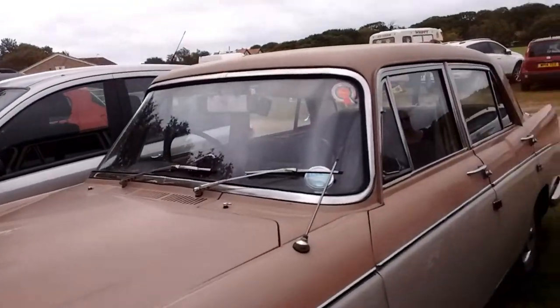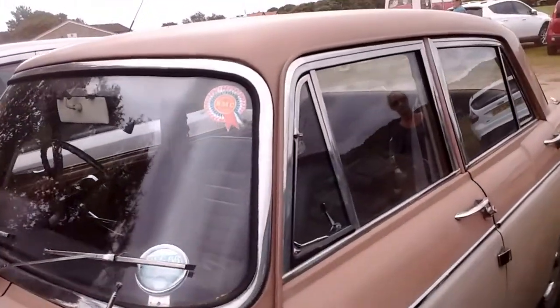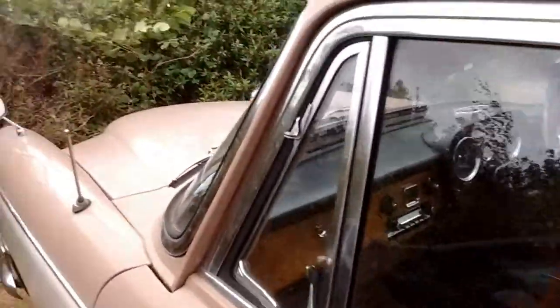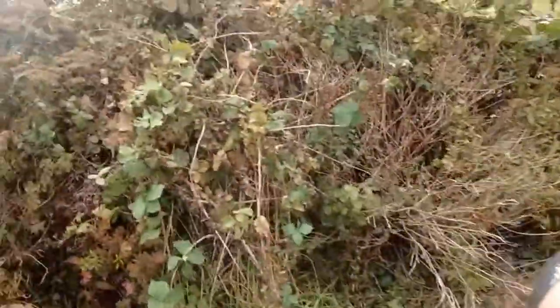I've never seen one of these before. So it's not one of those famous classics that I should be kissing, but I'm going to kiss it anyway — as you do, don't bite the rubber.